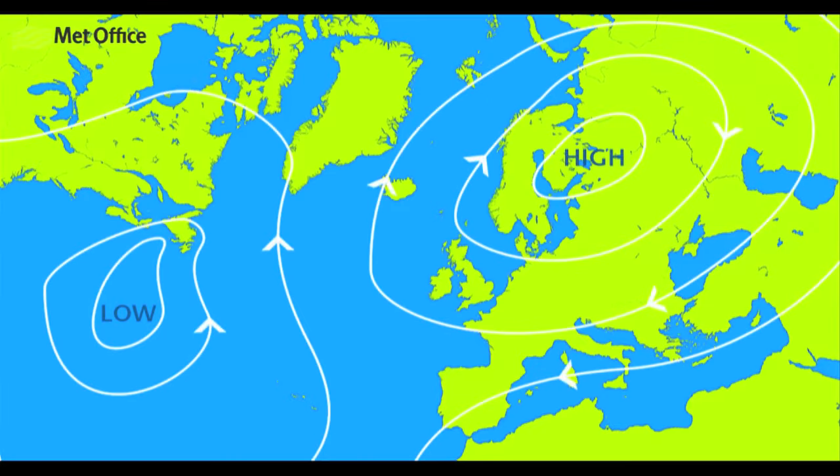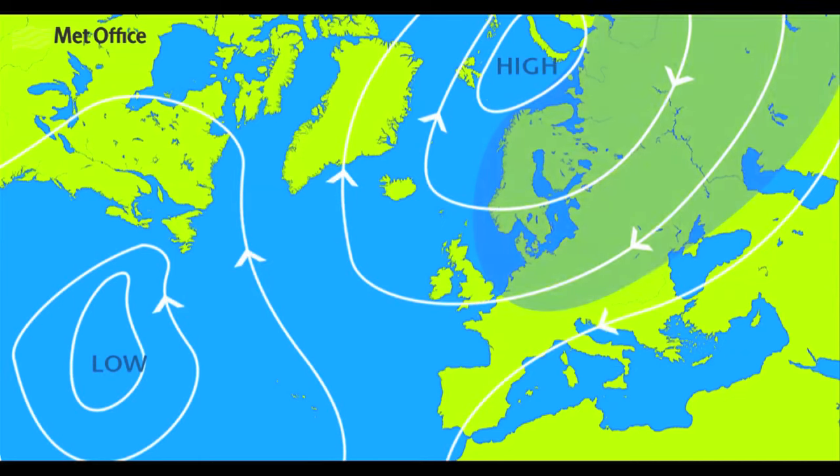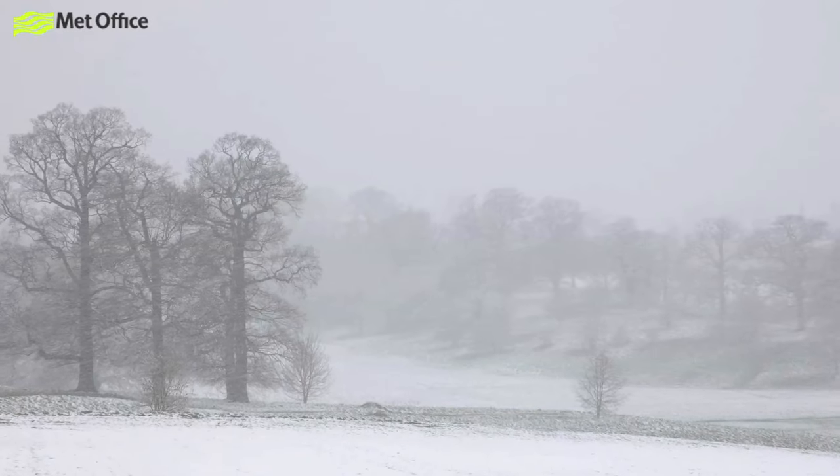Another easy one to spot is a polar continental air mass, and the name describes exactly what it is. This air mass is called polar because it comes from around the North Pole, and continental because it travels over the land rather than the sea. If this air mass makes it to the UK, it could have come from two different directions: either from the east, moving south from the pole across Siberia and Eastern Europe, or it can come from the northeast, travelling across Scandinavia before it gets to us.